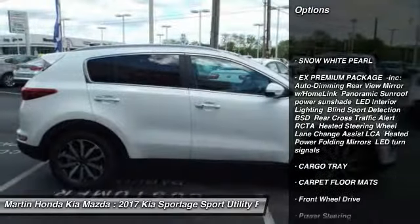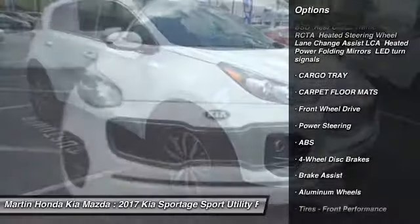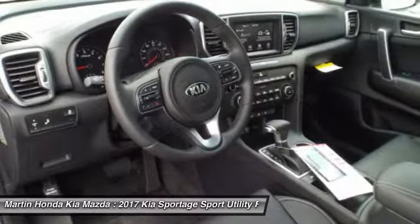Stability control, traction control, anti-lock braking system, steering wheel audio controls, keyless entry, backup camera, leather wrapped steering wheel, Bluetooth, power steering, adjustable steering wheel.